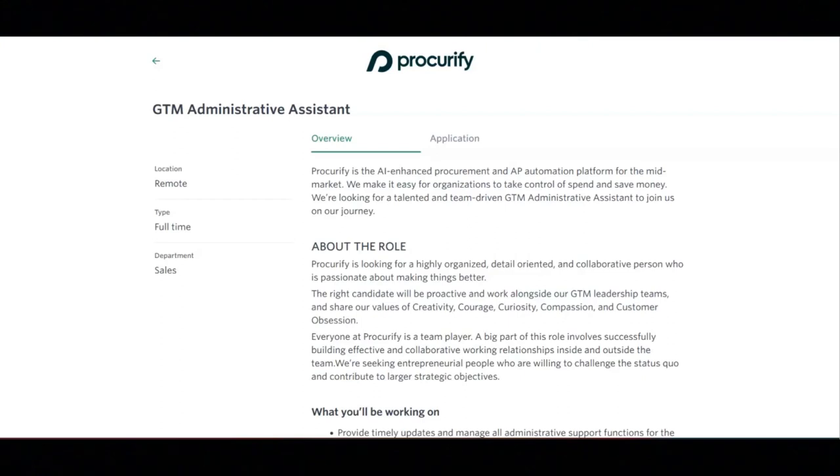Regarding what they are looking for, they want you to have one or more years of demonstrated administrative support experience. Bonus points for working with directors and/or executives in a fast-paced environment. They also seek a compassionate, empathetic, and bright mindset that is mission-driven to do something bigger than yourself.